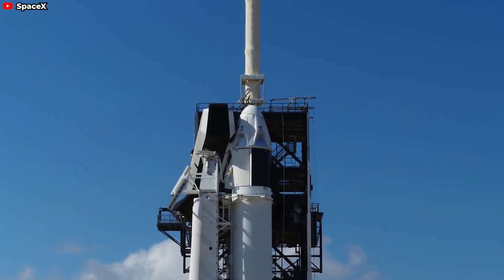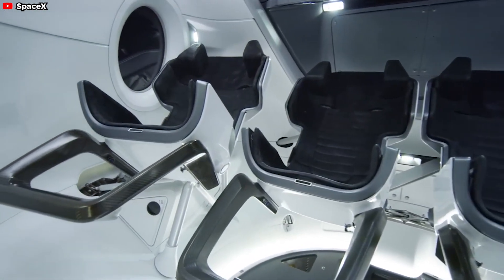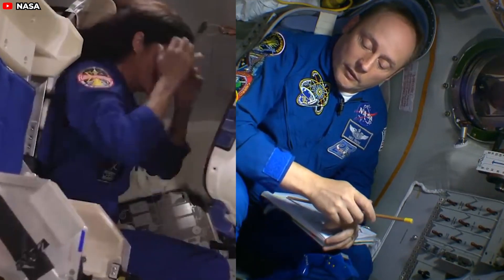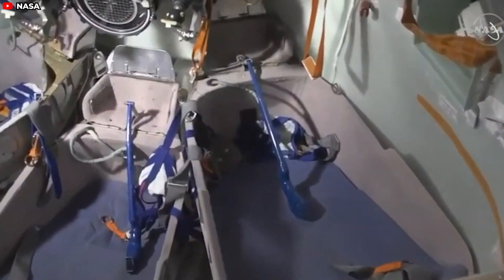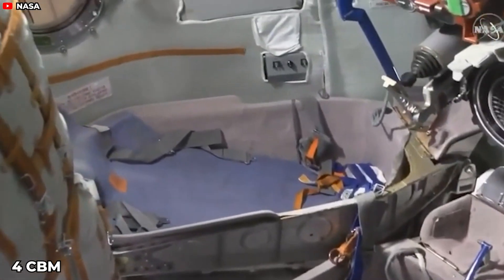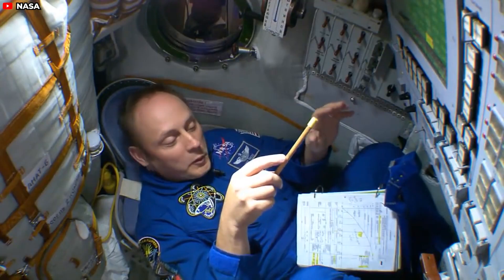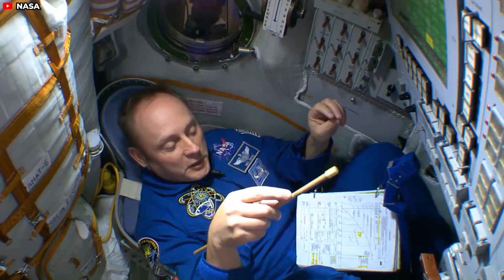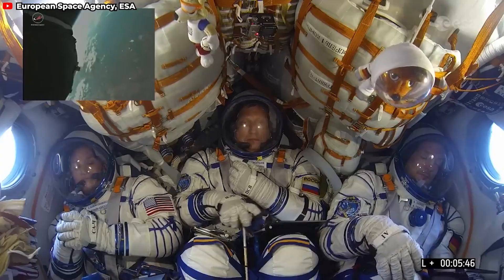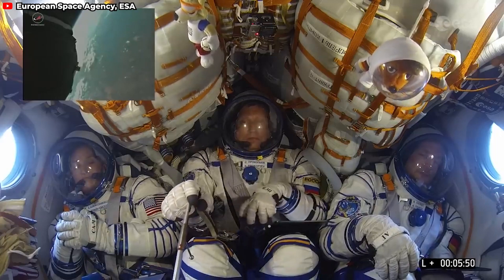In terms of size and capacity, the Crew Dragon offers significantly more space and comfort for astronauts compared to the Russian Soyuz and Boeing Starliner spacecraft. The Soyuz is notably small, with a habitable space in the descent module measuring just four cubic meters, accommodating only three passengers. From the crew's perspective, the Soyuz is cramped — once strapped in, the astronauts' heels are nearly in contact with the buttocks, and they are tied down to a form-fitting couch, making it difficult to move anything other than their arms.